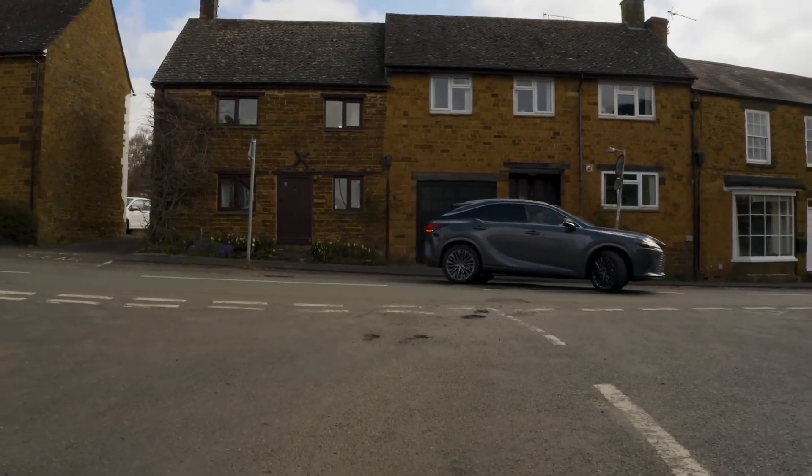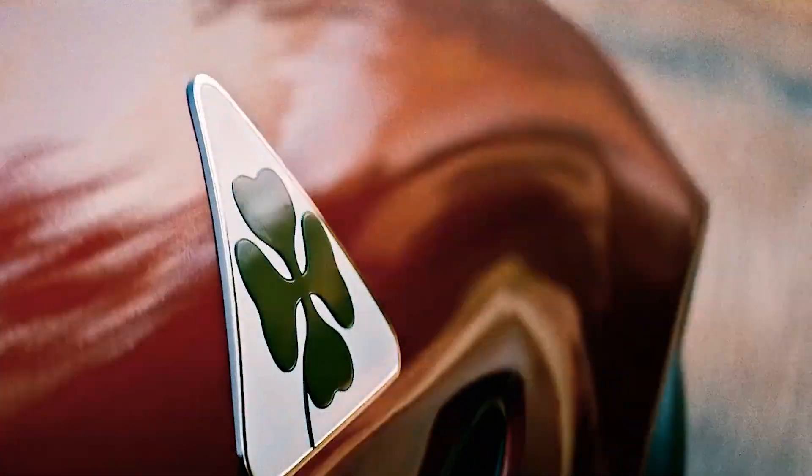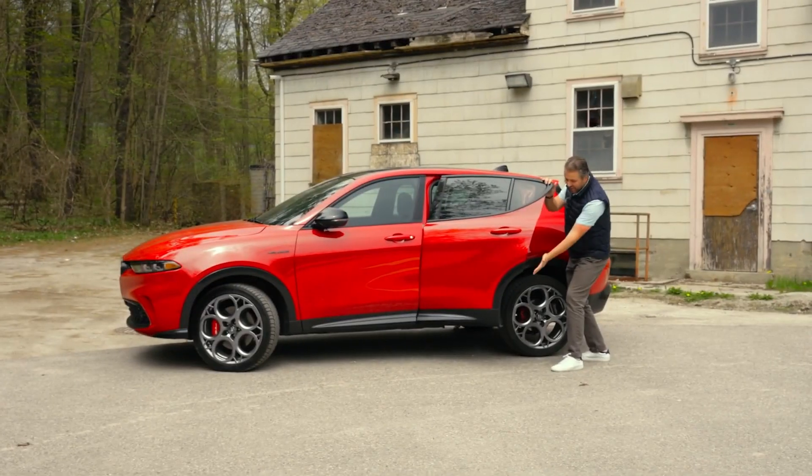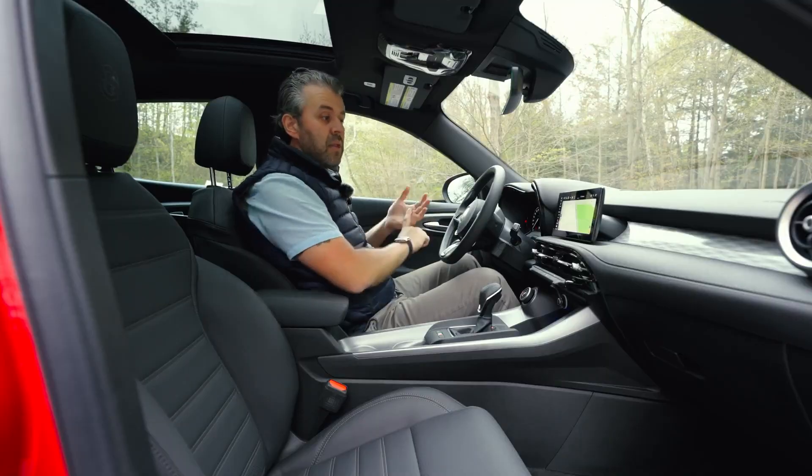In a nutshell, luxury hybrid SUVs are all about being eco-smart, having fun with tech, and enjoying spacious comfort, all while turning heads with their stylish looks. It's no wonder they're becoming more and more popular in 2024. Now let's get started with our list.